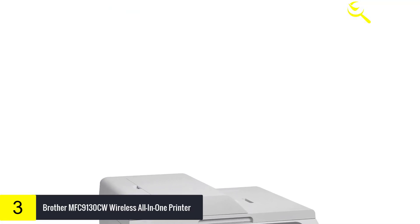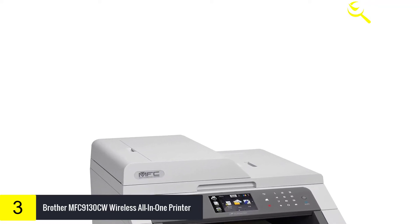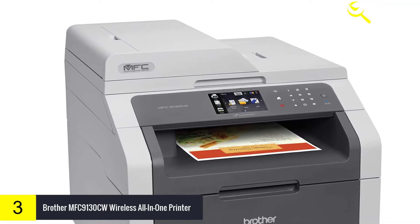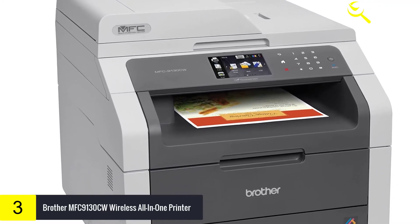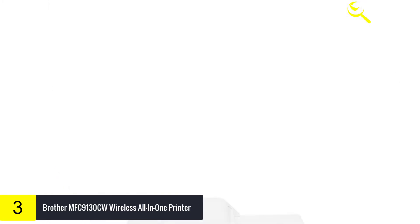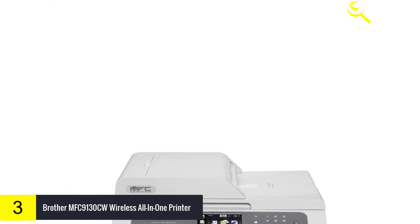The MFC9130CW is a fast, reliable digital color all-in-one printer, copier, scanner, and fax for small businesses. It features wireless networking, a 3.7-inch color touchscreen display and prints high-impact color and crisp black documents at up to 19 ppm.